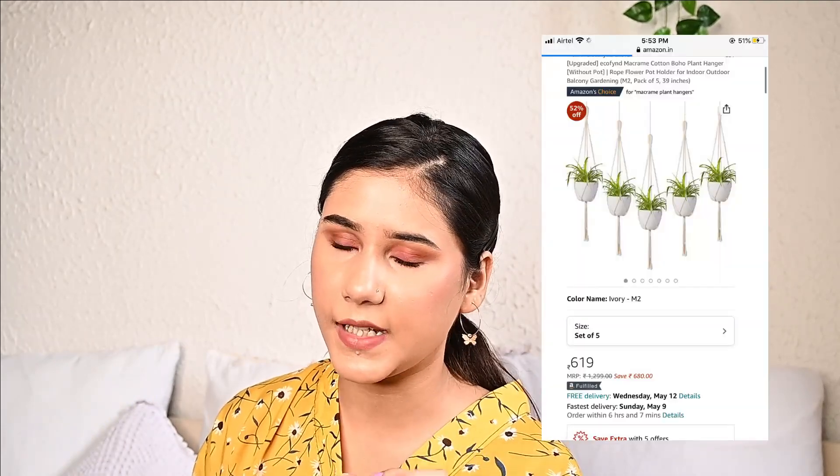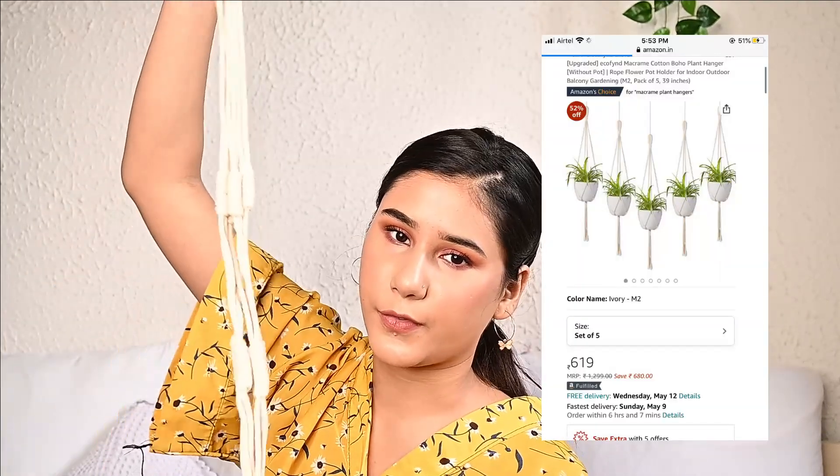The next thing I got is a plant hanger. This was very inexpensive — I got it for 680 rupees. It looks so beautiful; I have it in my windows with hanging plants on it and it looks extremely aesthetic. I'll add a picture here so you can see how it looks.